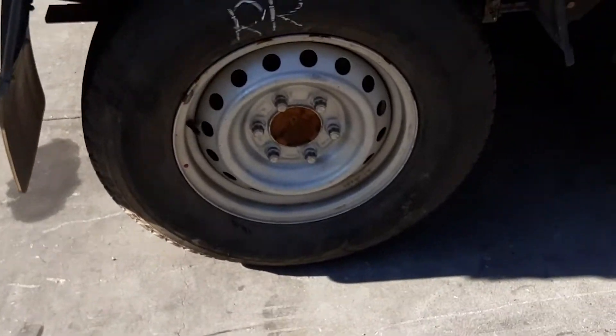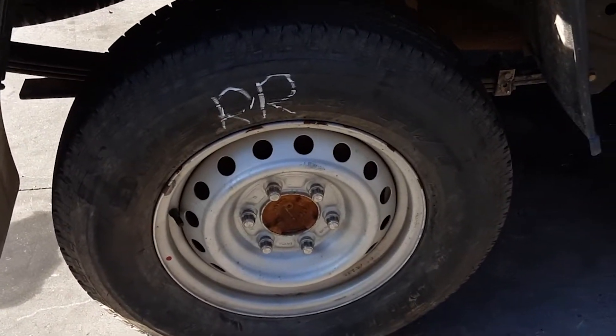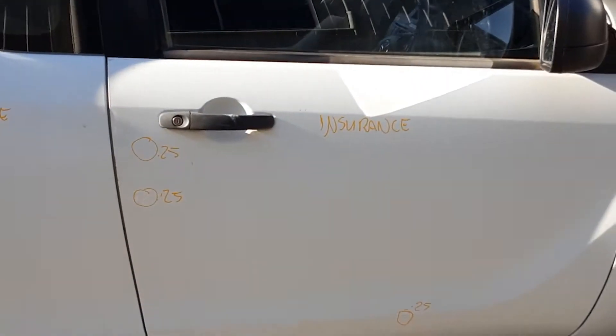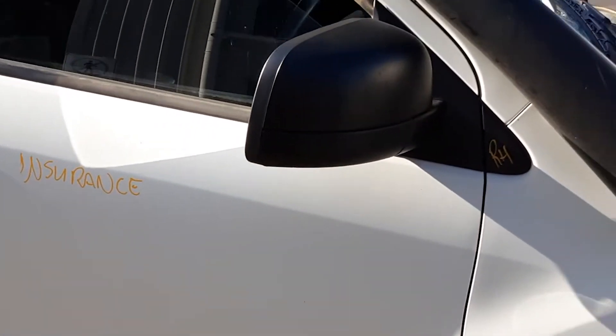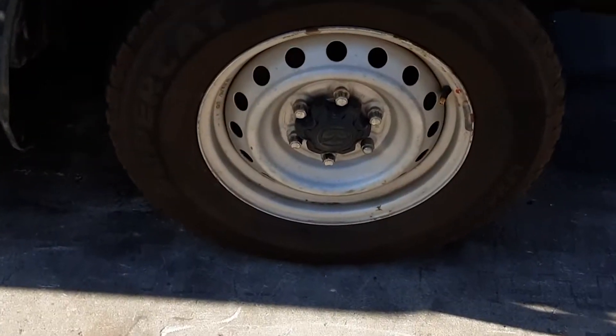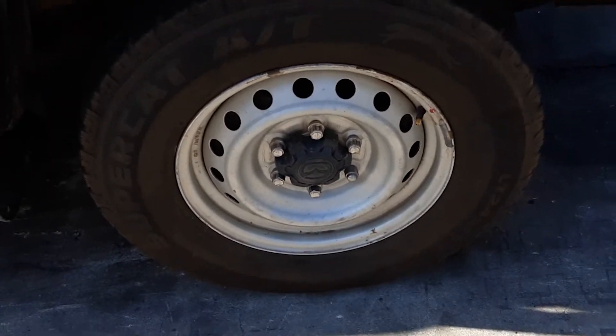Right rear 16 inch steel rim with a good tyre. Right rear door appears to have no damage. Right front door has three small dents. Right power door mirror. TJM snorkel with a guard in good condition, and right front 16 inch steel rim with an average tyre.